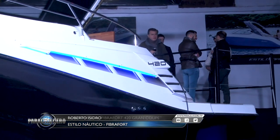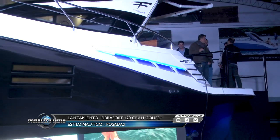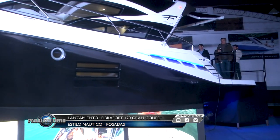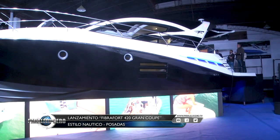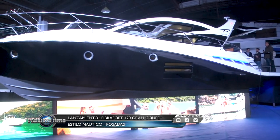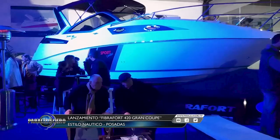Después de tantos sacrificios para lograr traer estos barcos a la Argentina, para nosotros es una satisfacción muy grande, y también poder agasajar a nuestros clientes después de haber hecho una inversión como la que hicieron en comprar un barco como este. ¿Cuál es la gama de embarcaciones de Fibra Ford que se comercializa en Argentina?